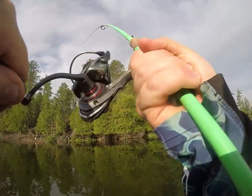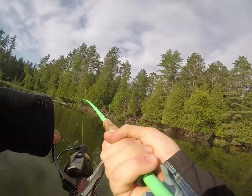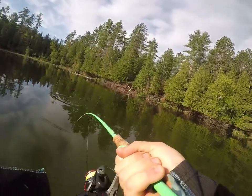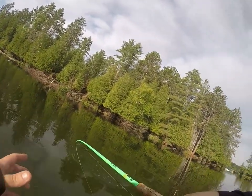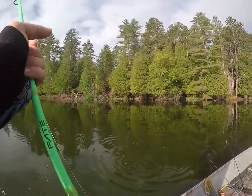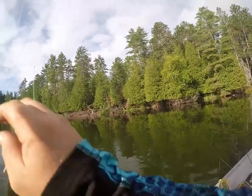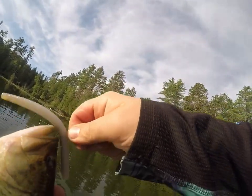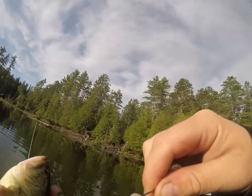That's a bass! Let's go buddy, up and at him — a little pound and a half maybe. Not horrible on the X Zone center stick, chubby little guy. There we go, number one down.